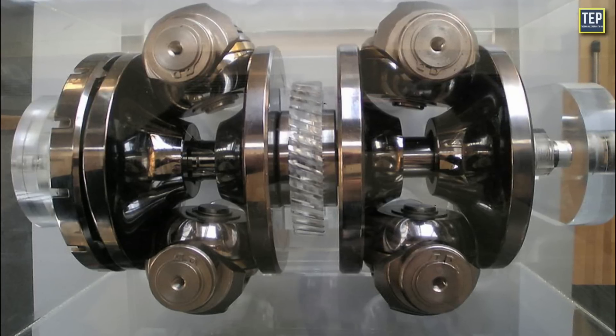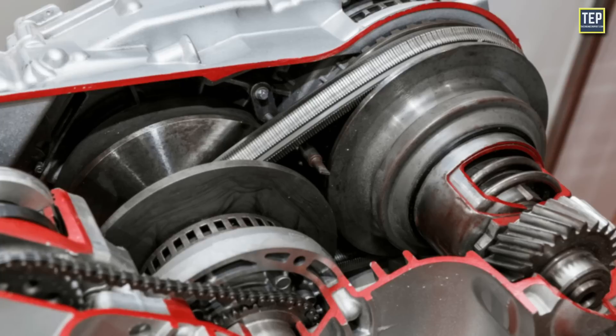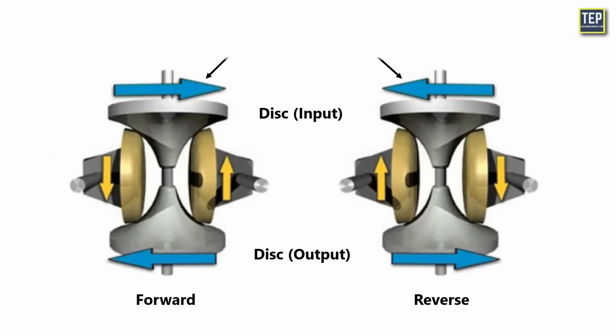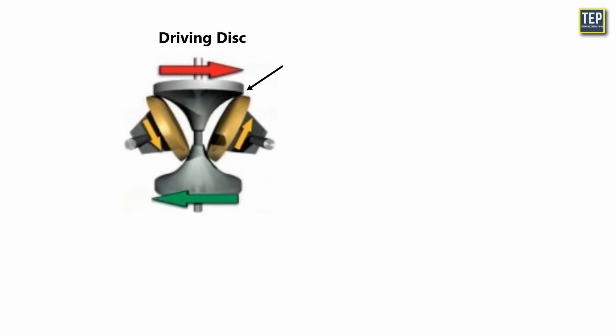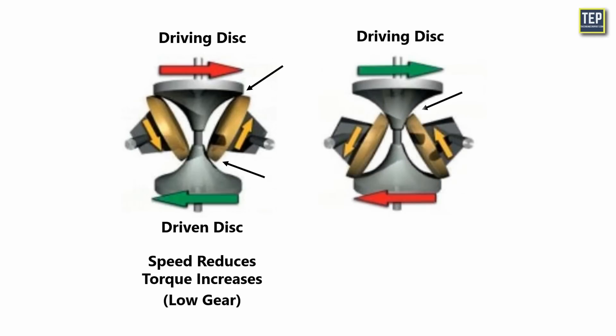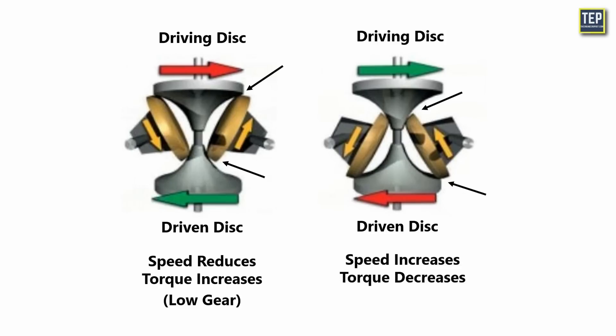An advantage of a toroidal CVT is the ability to withstand higher torque loads than a pulley-based CVT. In some toroidal systems, the direction of thrust can be reversed within the CVT, removing the need for an external device to provide reverse gear. These rollers can tilt, touching the discs at different points. When they touch near the center of the driving disc and the rim of the driven disc, speed reduces but torque increases — that is low gear. Conversely, when they touch near the rim of the driving disc and the center of the driven disc, speed increases but torque decreases — that is overdrive. By tilting the rollers, the gear ratio can be smoothly and quickly adjusted.